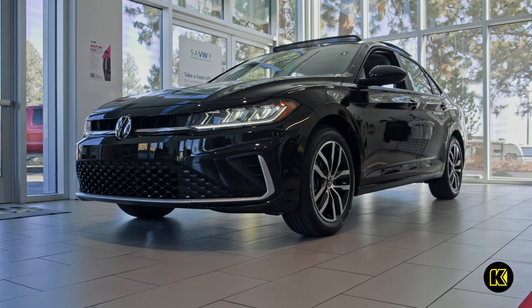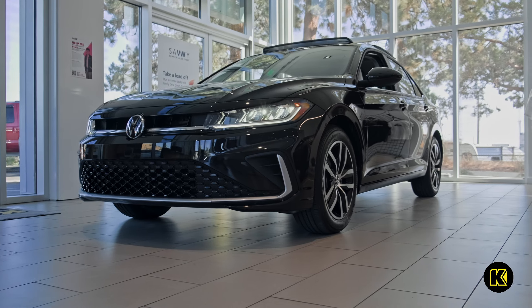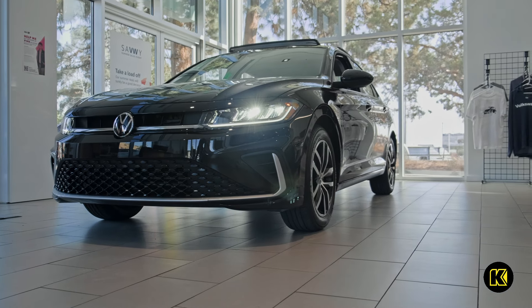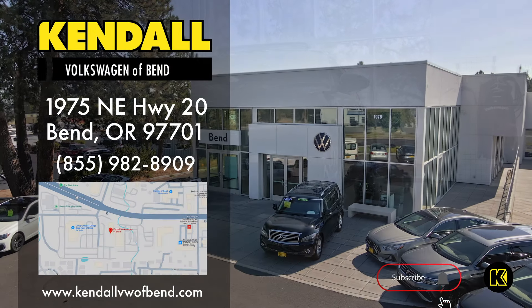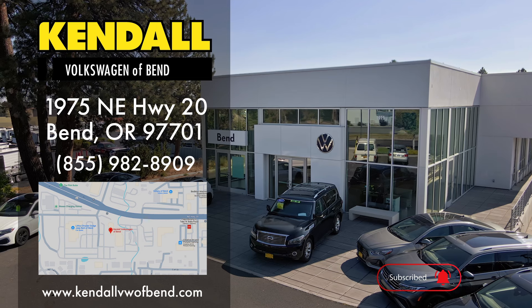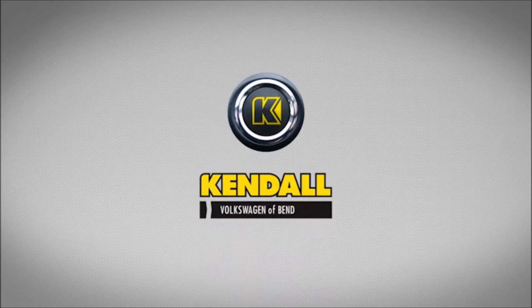Take your next adventure and experience the sleek, modern look of the iconic Volkswagen Jetta. Come by our beautiful new Volkswagen dealership and find your next Volkswagen Jetta today, in Bend off Highway 97, near Redmond, Prineville, and Sisters. Kendall — let's start something great.